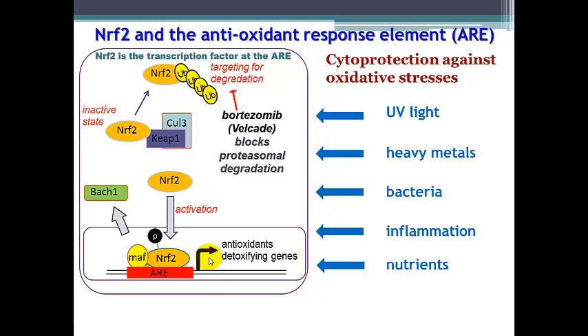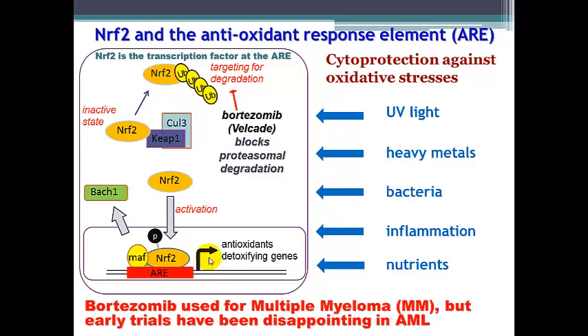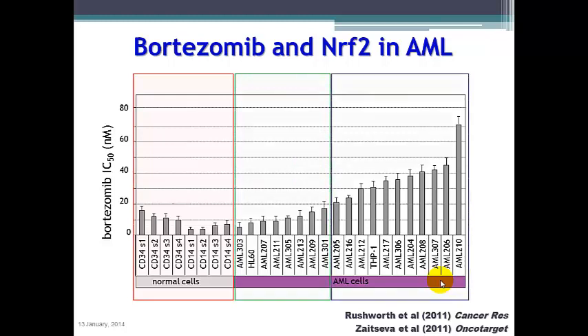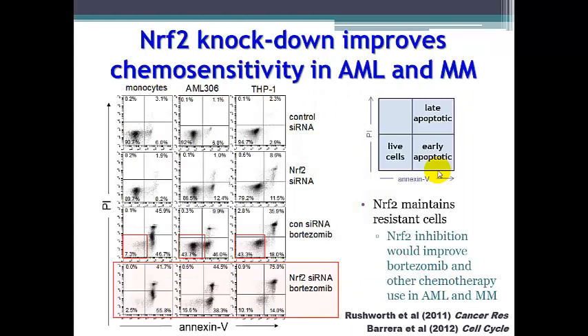Bortezomib, or Velcade, is able to block proteasomal degradation and has been used for multiple myeloma, but trials with bortezomib have been disappointing in acute myeloid leukemia. Testing bortezomib sensitivity and comparing normal non-cancerous cells to acute myeloid leukemia cell lines and patient cells, we can classify cells as normal good-responding cells and cells which are resistant to bortezomib. We find that in acute myeloid leukemia cells, treating normally with bortezomib or knocking down NRF2 using siRNA can induce apoptotic cell death, but a substantial number of AML cells remain resistant — which is not the case in non-cancerous cells.